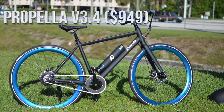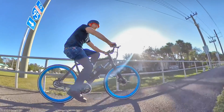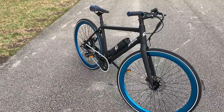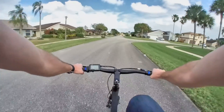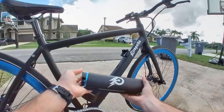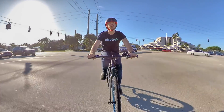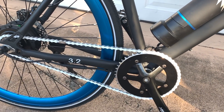Next up, we have the Propella V3.4 single-speed e-bike for $949. Propella makes some great-looking single-speed electric bikes that might be perfect for anyone looking for a lightweight electric road bike. The 18-mile-per-hour or 29-kilometer-per-hour bike weighs just 34.5 pounds or 15.5 kilos and easily passes my one-finger lift test. The battery is modest at just 250-watt-hours, but since this is a pedal-assist-only e-bike, you can still get 20 to 40 miles or 32 to 64 kilometers of range. And you've got to love that blue anodizing — not a bad look for a $949 e-bike.